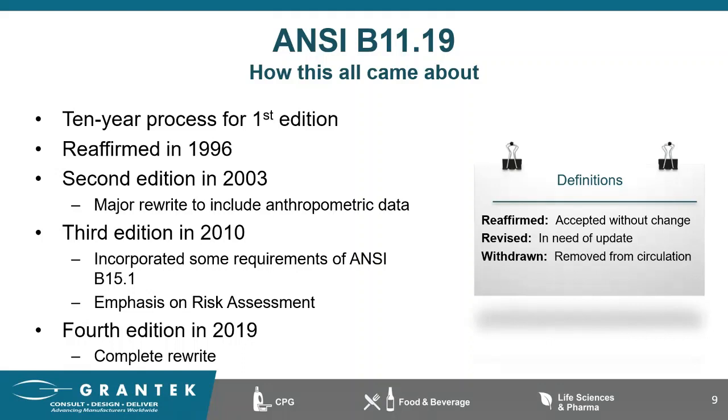Work began in 1980, but it took about 10 years for the first release. The standard was very well received, and in 1996 it was simply reaffirmed — accepted without change. In 2003, there was a major rewrite to include anthropomorphic data, which is basically the measurements and proportions of the human body, along with a new safety distance annex. Then we had our third edition in 2010, which is probably the current version that most of you are familiar with. One of the most notable changes was the heavy emphasis on the risk assessment by linking it to the new ANSI B11.0 released in 2008.